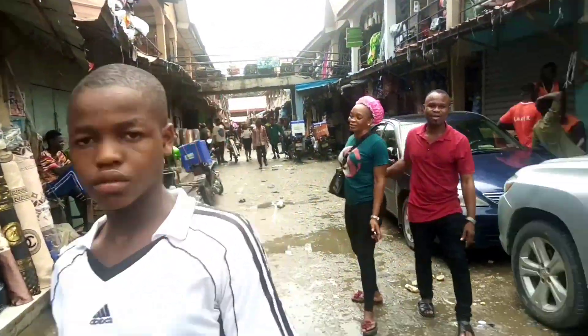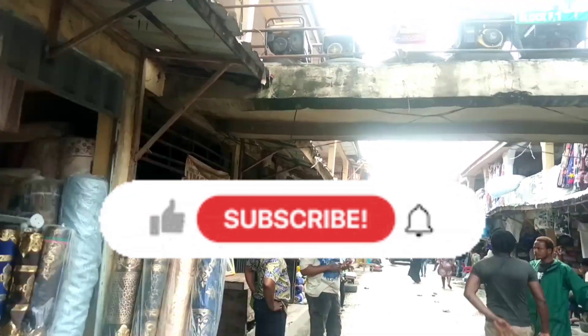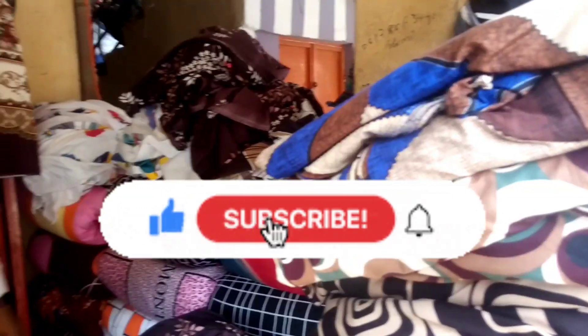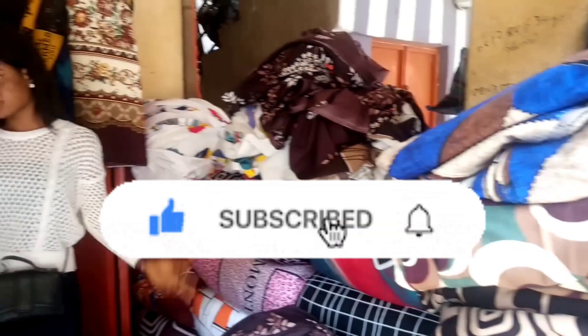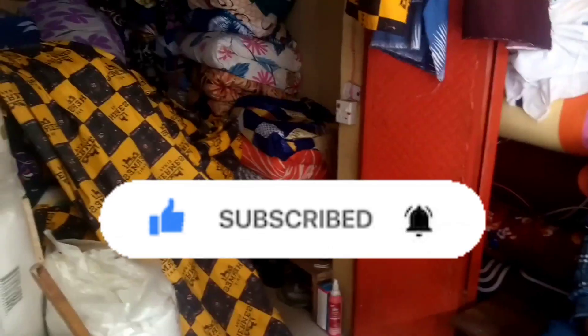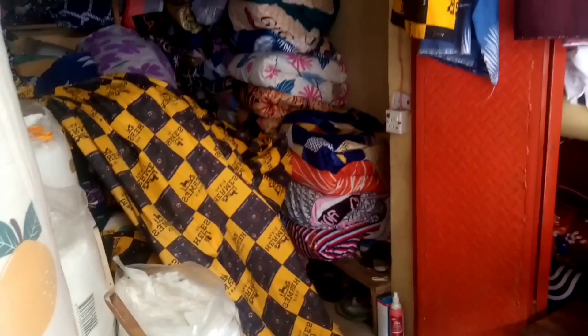Please connect with me by subscribing to this channel and don't forget to turn on the notification bell so you'll be notified each time I upload an amazing video. Today I'll be talking about how to start a profitable business in Nigeria.